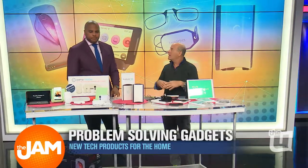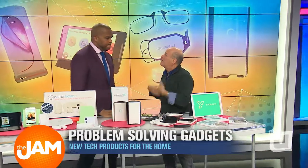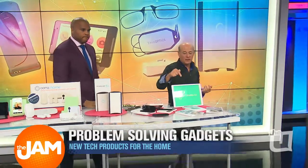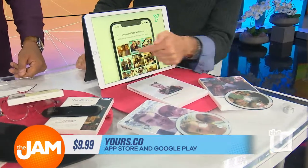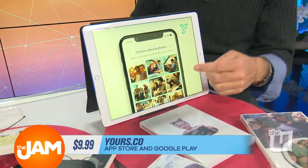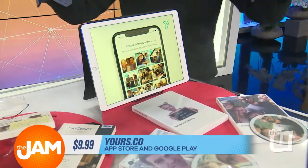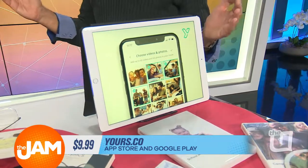The grand finale. You've got a smartphone with all these video clips and pictures and you're not doing anything with them. This is the solution: this is called yours.co. You go to the app, click on the pictures you want — all the cruise pictures or first day of school — and then the folks there take that and edit it. You don't do the editing; they edit a 30-minute video out of it.